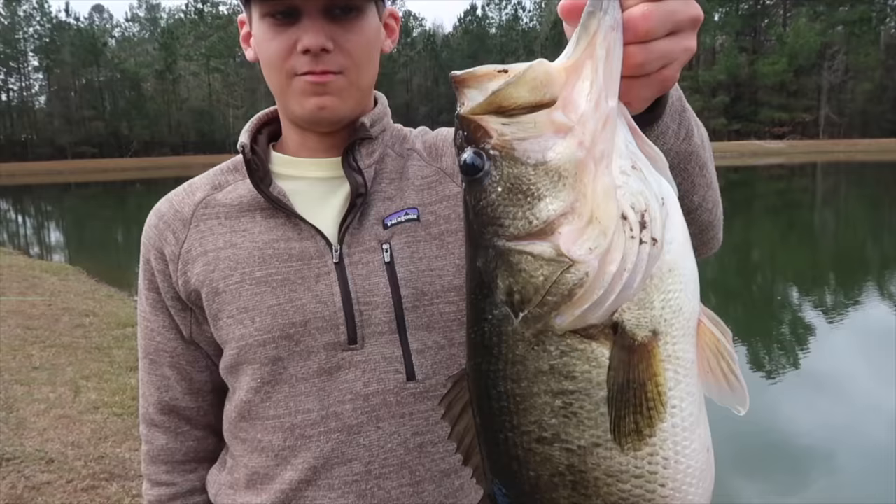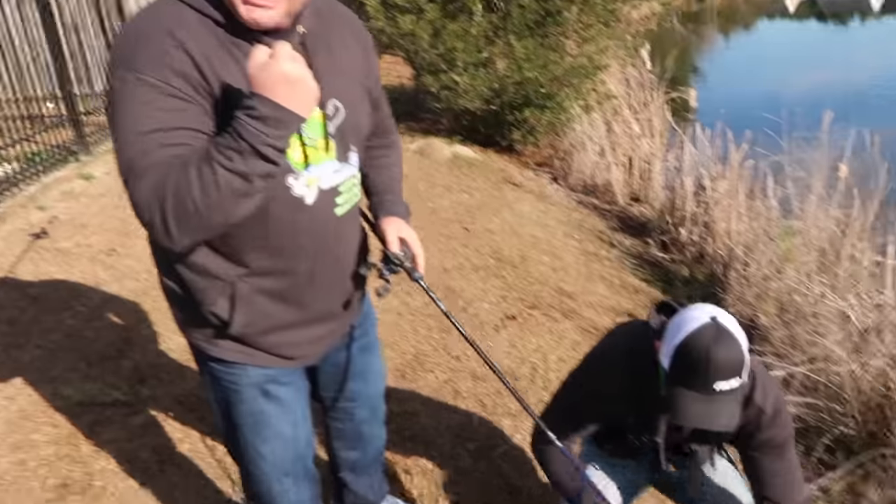Look at that fish. That is a toad. This is the best fish of my life. Oh yeah.